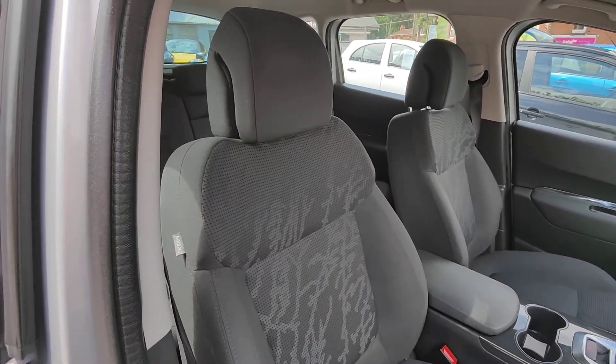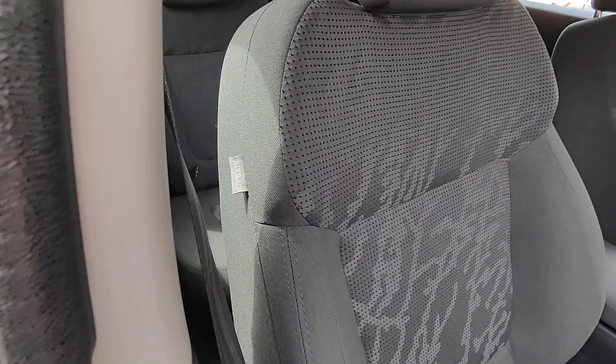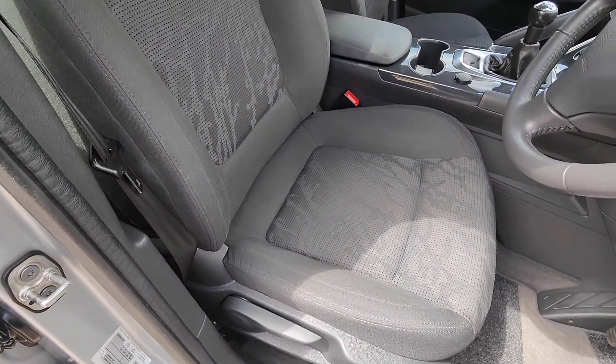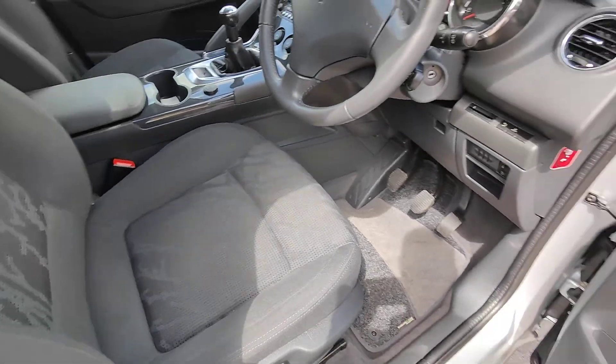Coming inside the car now, we've got really nice supportive grey cloth material seats and you'll notice they feature a side airbag. Really good condition with lots of adjustability in the seat position.